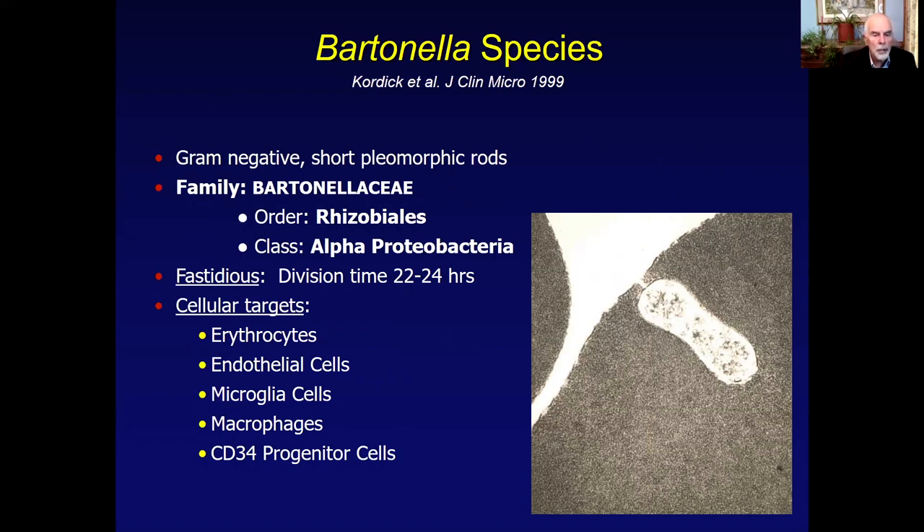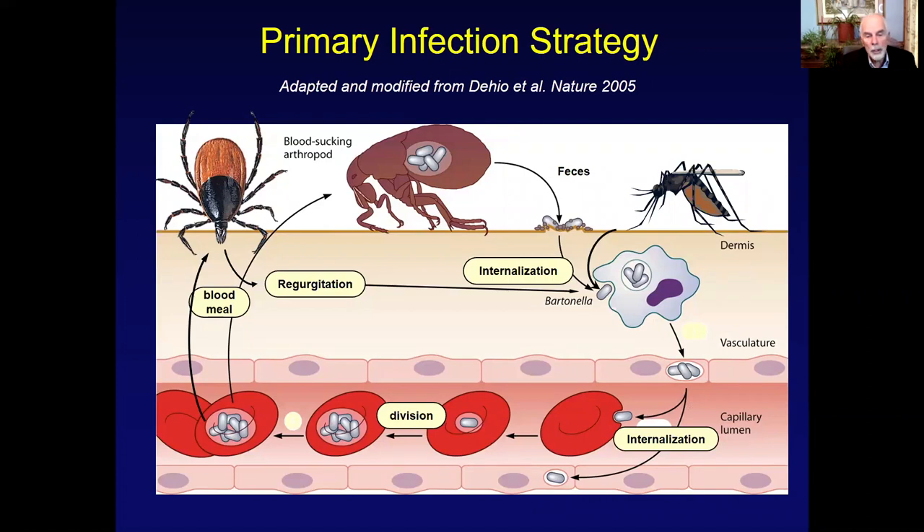It's important to point out that this is fairly unique for a vector-transmitted organism. Whereas most other tick-transmitted organisms — if we use Babesia, it infects erythrocytes; Anaplasma phagocytophilum, neutrophils; or Ehrlichia chaffiensis, monocytes — the fact that Bartonella can invade and persist in so many cells is a really important factor in our understanding of the pathogenesis associated with this genus. Our focus here is on vector transmission.